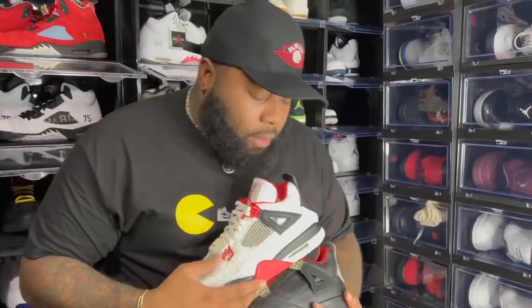Next up — OG White Cement Fours, Nike Air on the back. Gotta love them. All-Star Weekend — I'll say 2016. Air Jordan 4 Military Blues 2012. Air Jordan 4 Breds Nike Air 2019. Air Jordan 4 Fire Reds Nike Air 2020 OGs. You know I love my OGs.